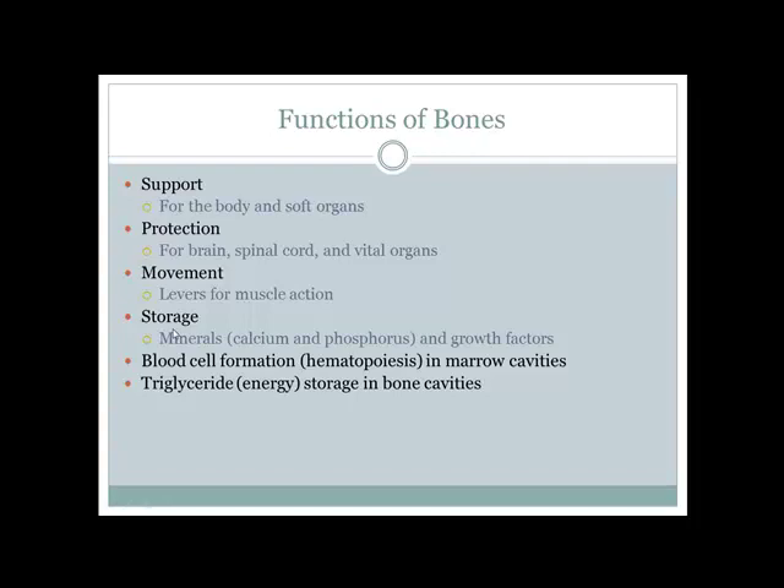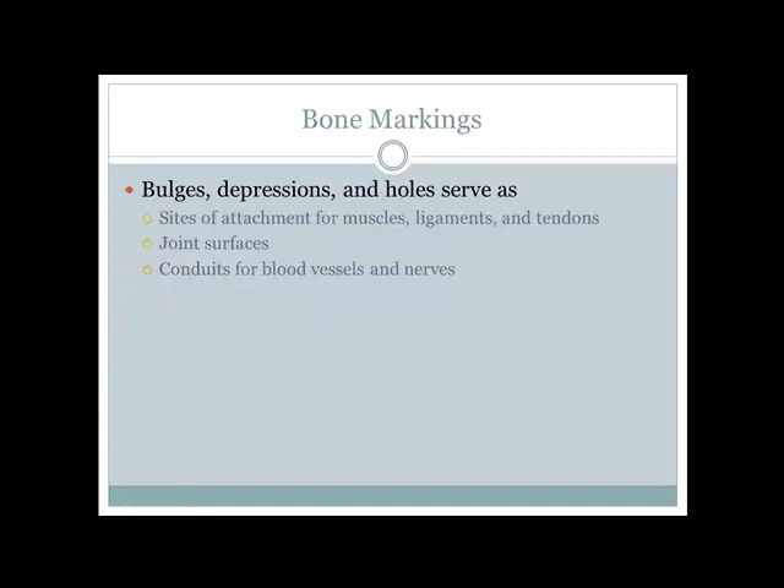Bones are a major storage site for calcium and phosphorus. Hematopoiesis — the making of blood cells — occurs in our red bone marrow. In the bone marrow cavities of long bones, yellow marrow stores triglycerides, making it an energy store for your body.